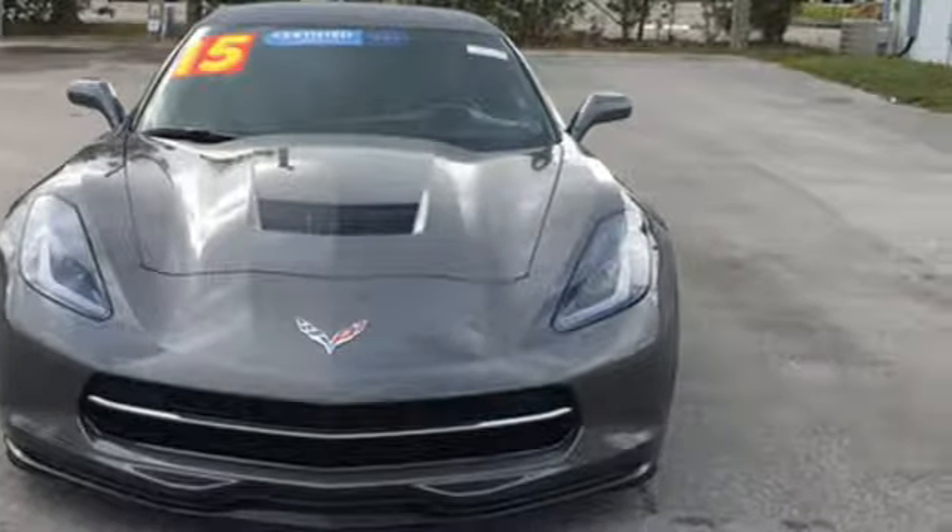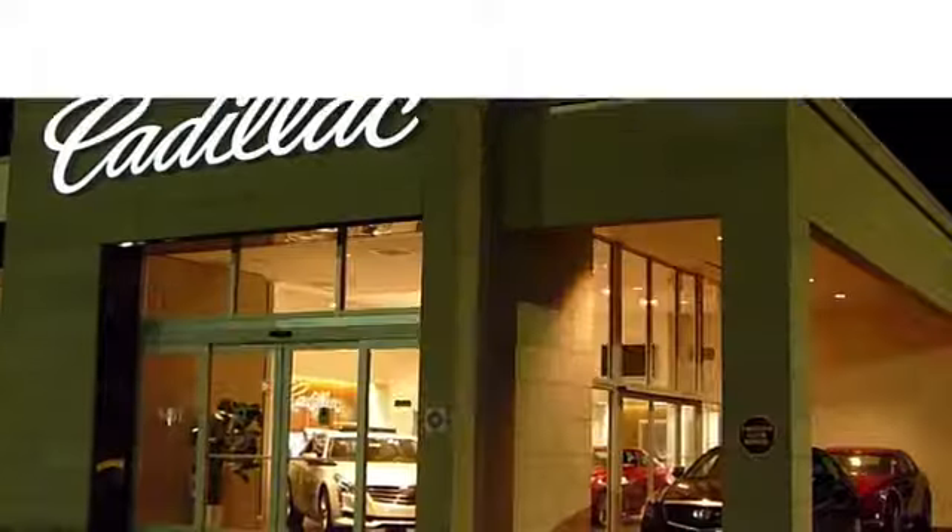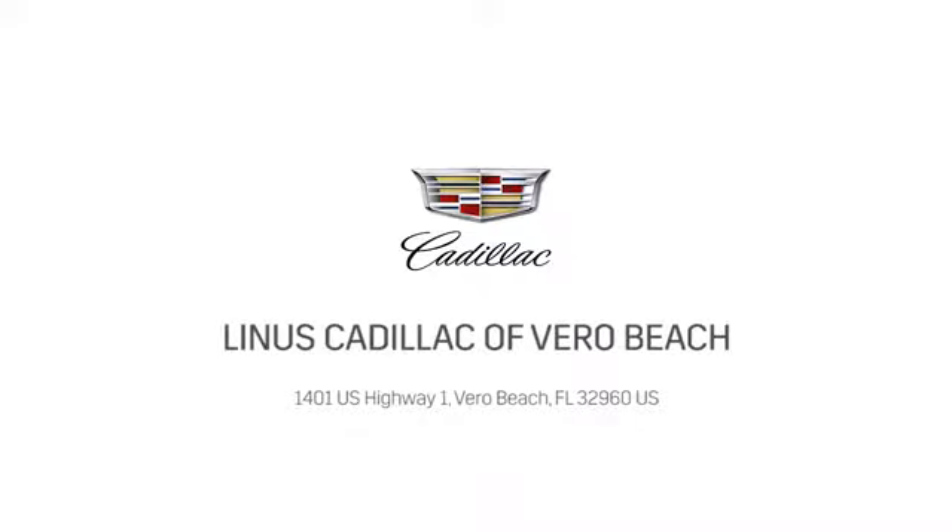See what it can do for you when you take it for a test drive. At Linus Cadillac of Vero Beach, we deliver world class service. Call us today or stop on by. We're located at 1401 US Highway 1 in Vero Beach, Florida.